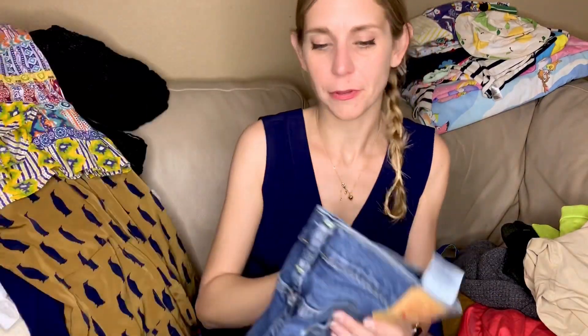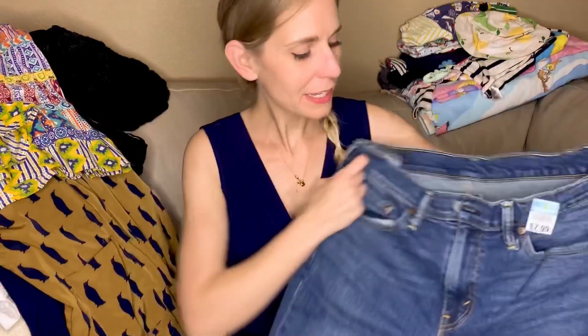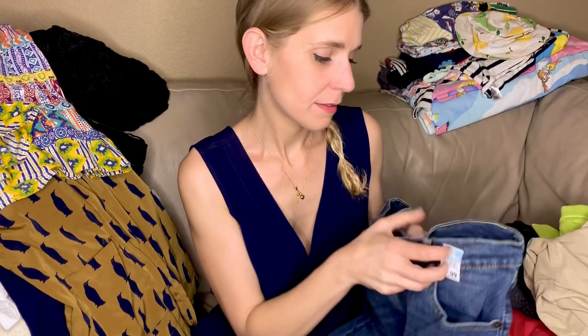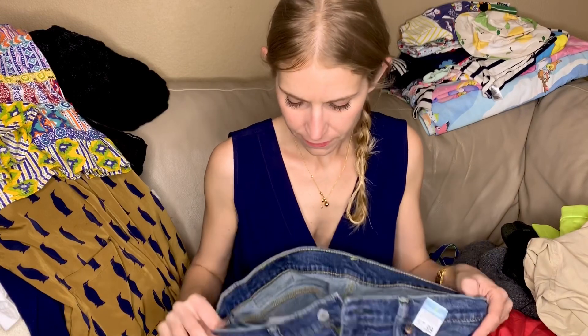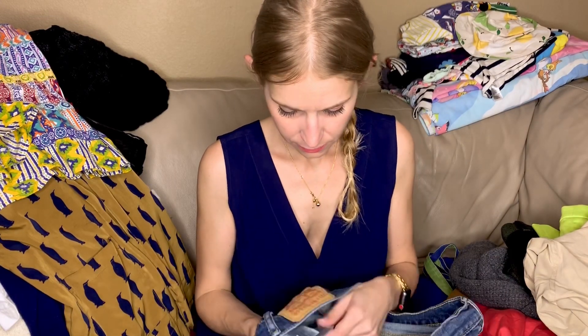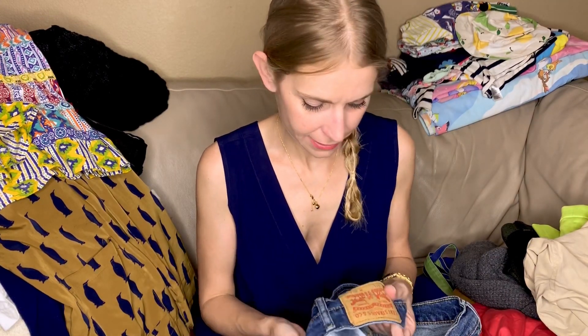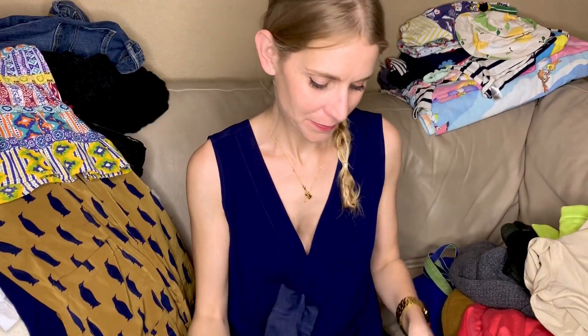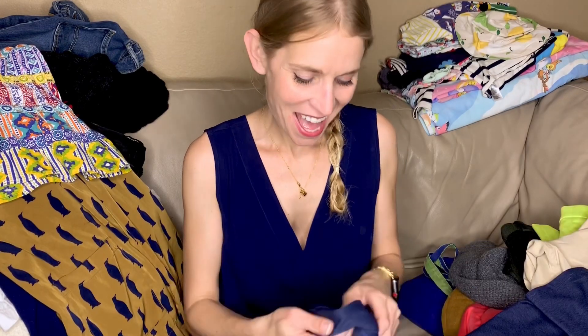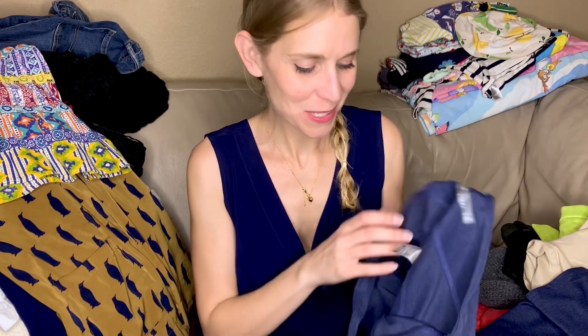I never buy Levi's, and I was telling a bunch of people that, but this time I bought some. They're asking eight dollars at the regular Goodwill. I think they're 511s. I finally bought some Levi's — we'll see how they do. I don't know this brand of leggings, but I am trying to pick up more leggings.